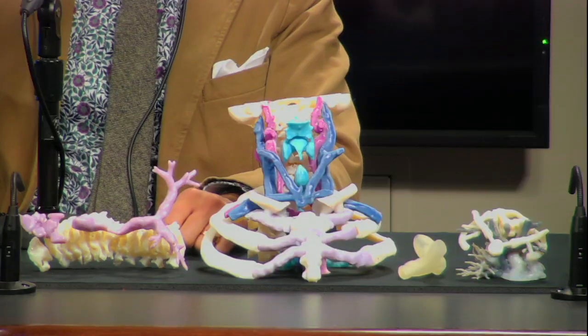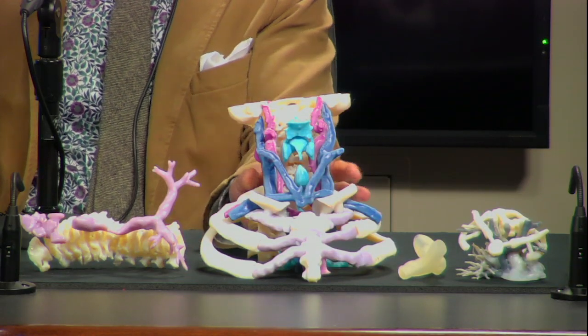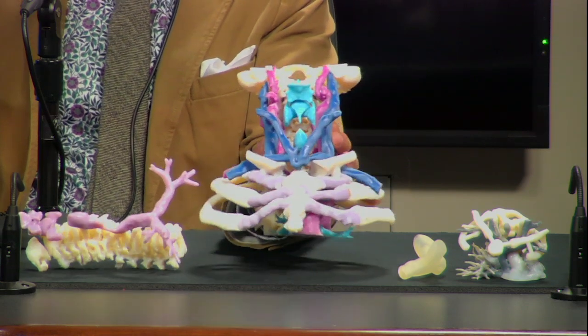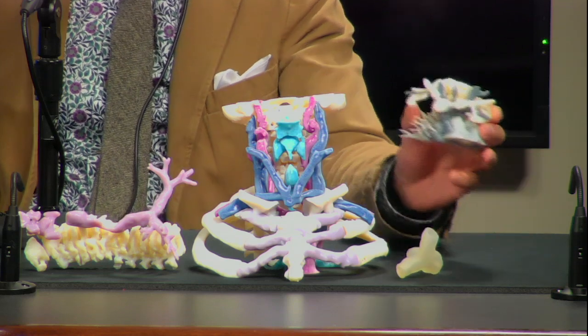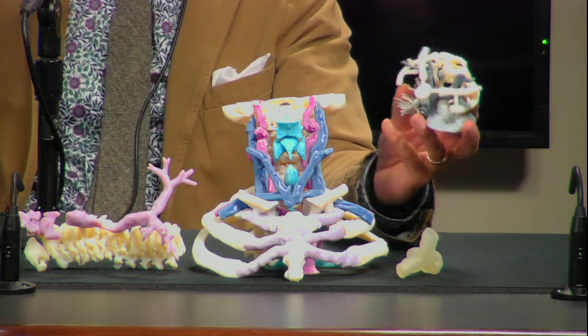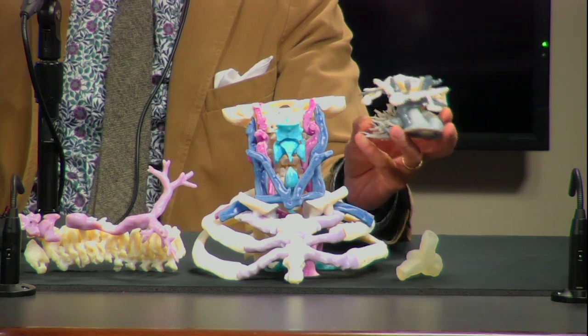And it stacks those layers up. For people watching on YouTube, you can see in front of us what actually looks like the lower part of a jaw and the upper part of a chest — that's a late-teens young man. You can compare it to this one, which is a life-size model of another patient who was about seven months old. That fits right in the palm of your hand.